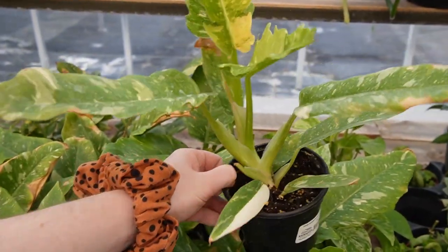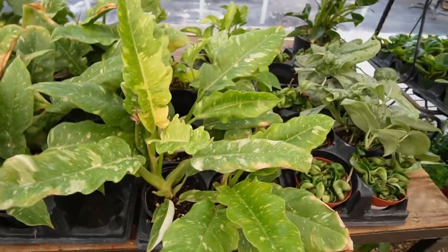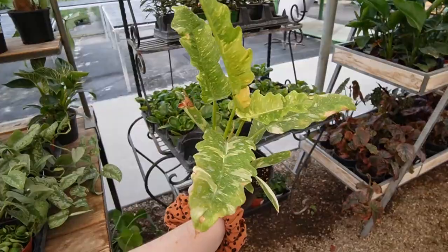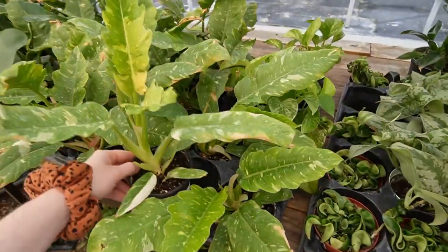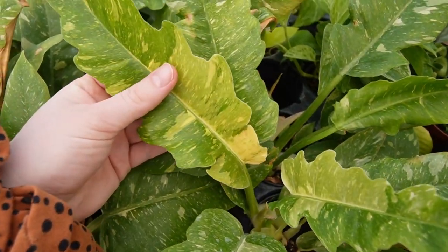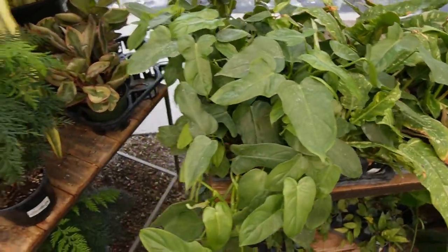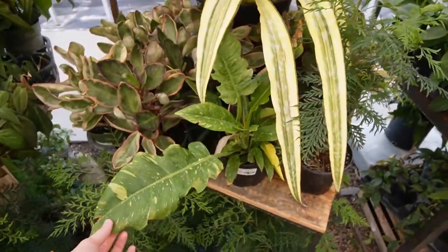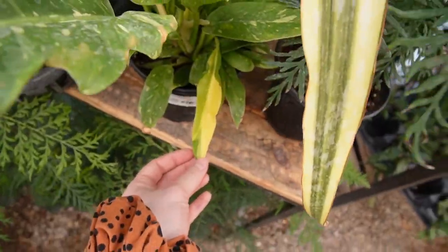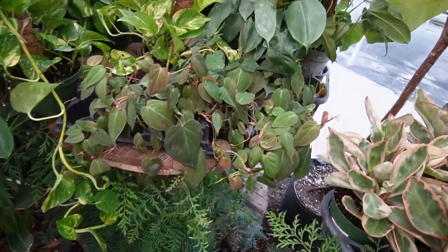This one specifically is amazing — that is an amazing ring of fire, I really like that one. If I were gonna get one, I would get that one. We got some little horse head philodendrons, another ring of fire just tucked in here. Pretty — some micans over here.